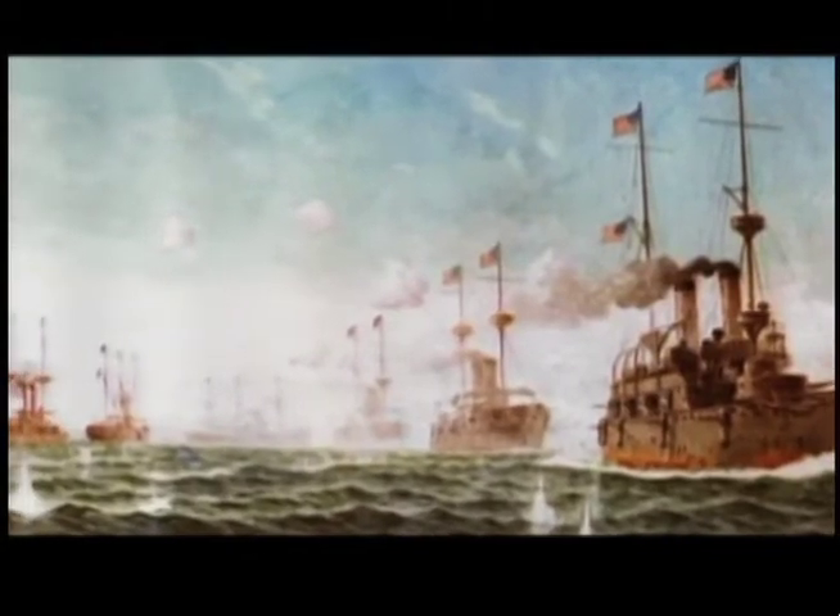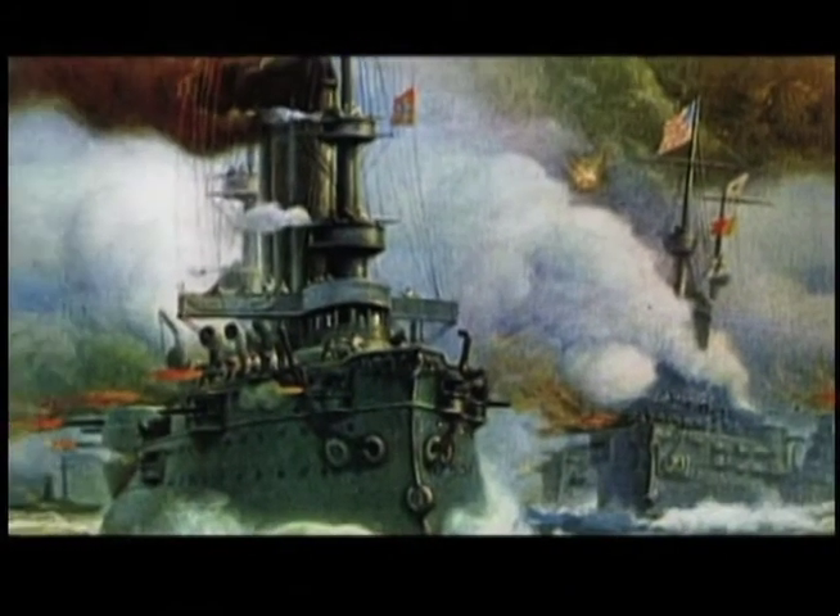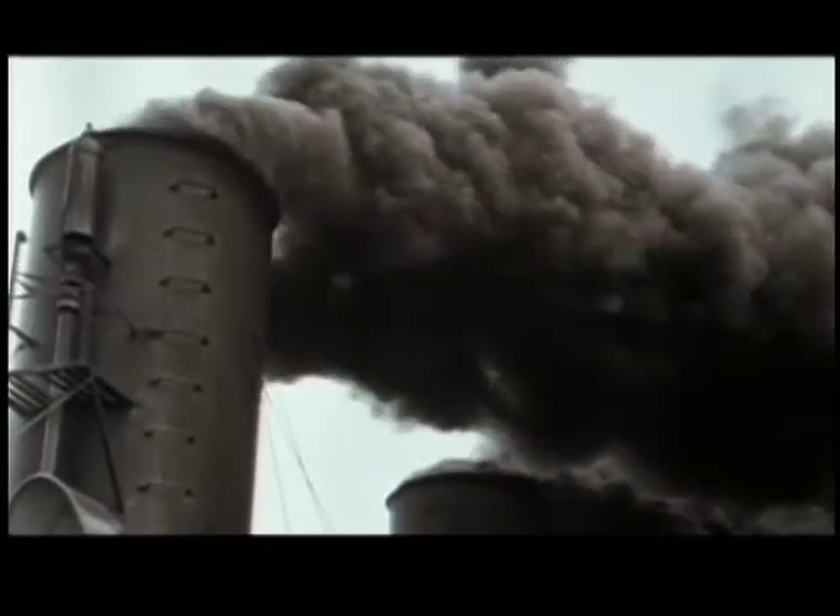The history of refueling at sea goes back to the Spanish-American War, where the fleet off of Cuba had to be refueled, and it was done by colliers in a protected harbor. So it really predates even the Great White Fleet. And of course the whole emphasis of refueling at sea is to avoid the necessity of steaming back to base to refuel.